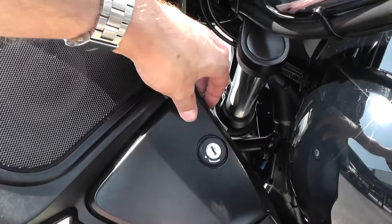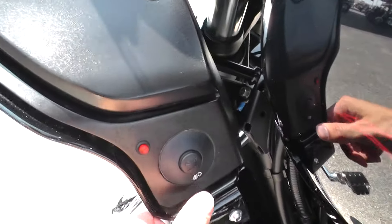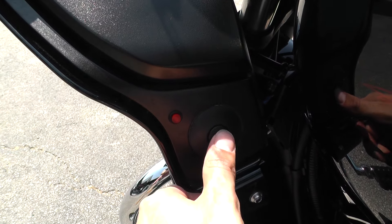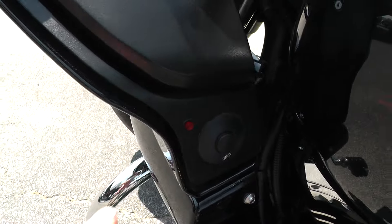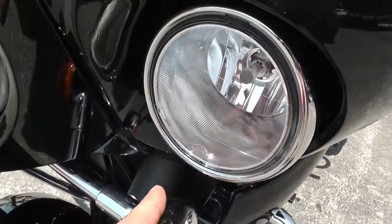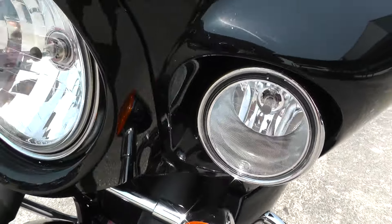It's got some lockable storage here on both sides. And it looks like the previous owner added some auxiliary lights — that's your indicator light showing they're on. Actually, those are the factory passing lamps right there.